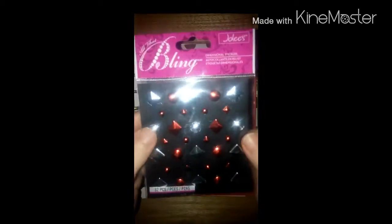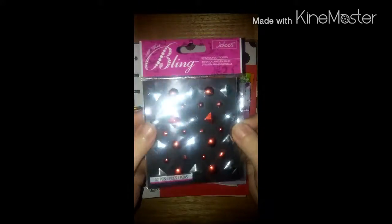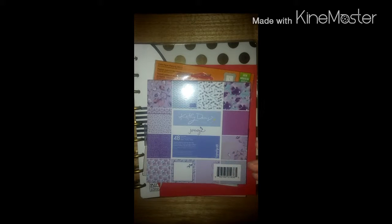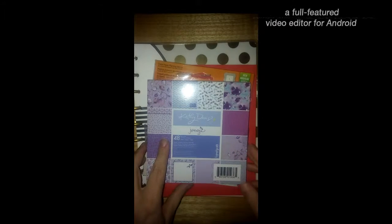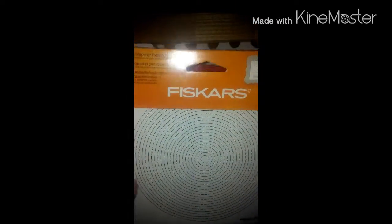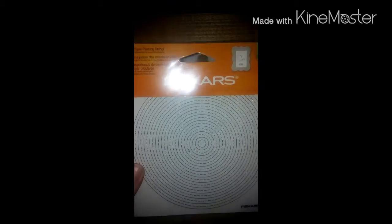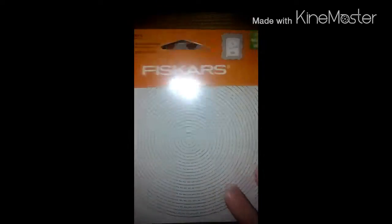She sent some bling stickers. I think my flash is on and it's bright in here anyway, but I didn't want to have you in the dark. She sent this Fiskars Circle Paper Piercing Stencil. Can't wait to try that.